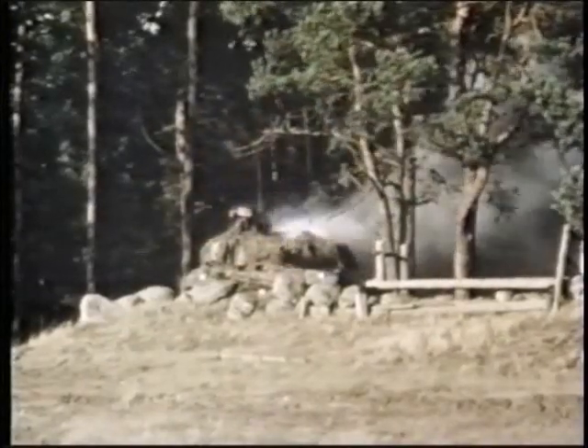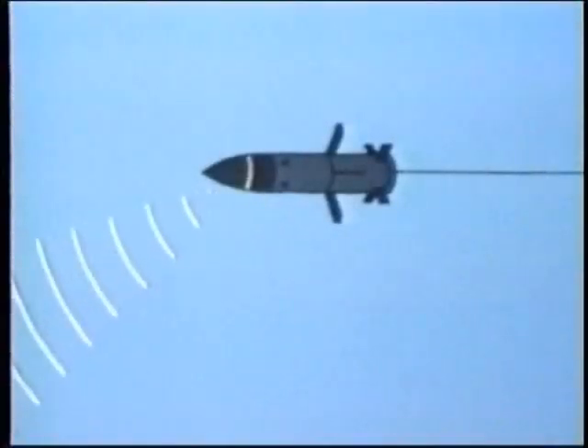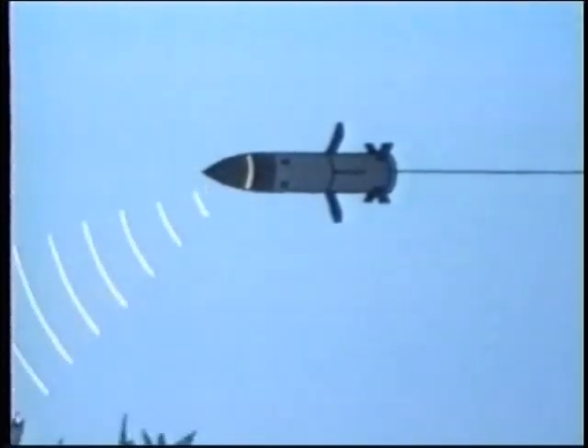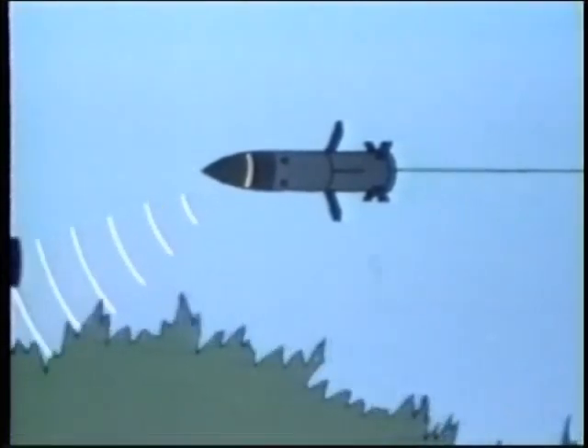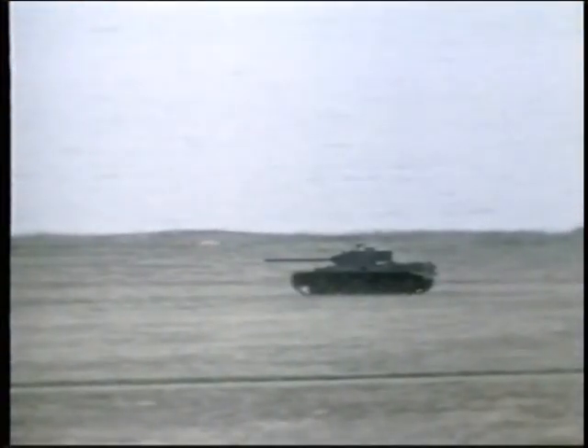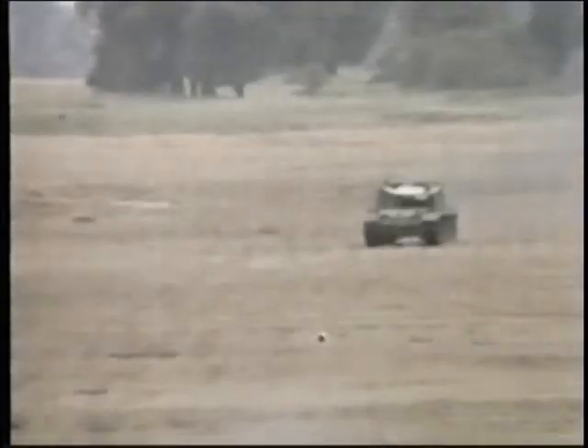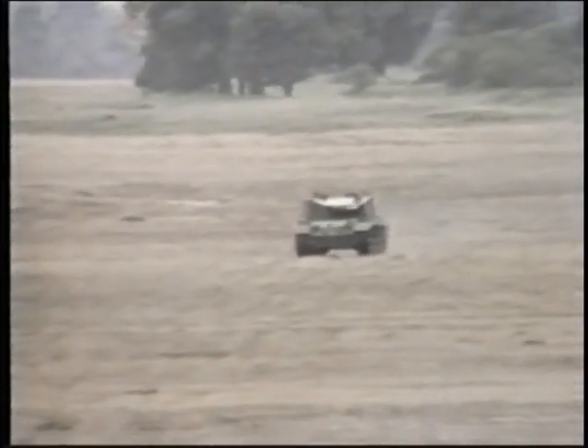The Swedish RBS 56 Bill flies just over the top of its target and its shaped charge fires diagonally downwards. Bill weighs 23.6 pounds and is another line-of-sight weapon. The result of a hit on a tank carrying ordnance can be horrifying.